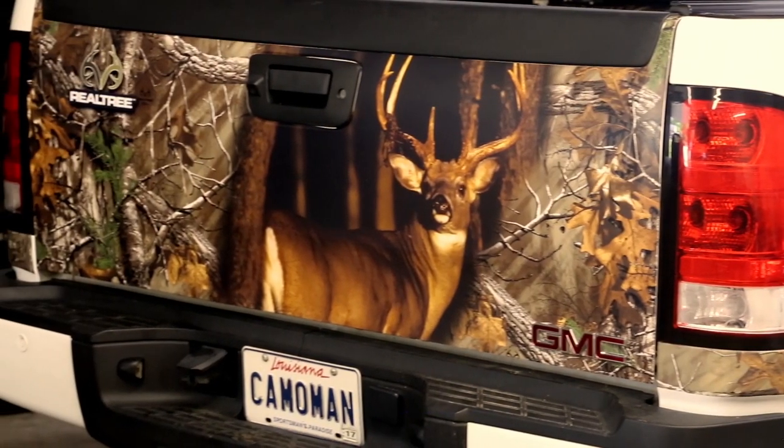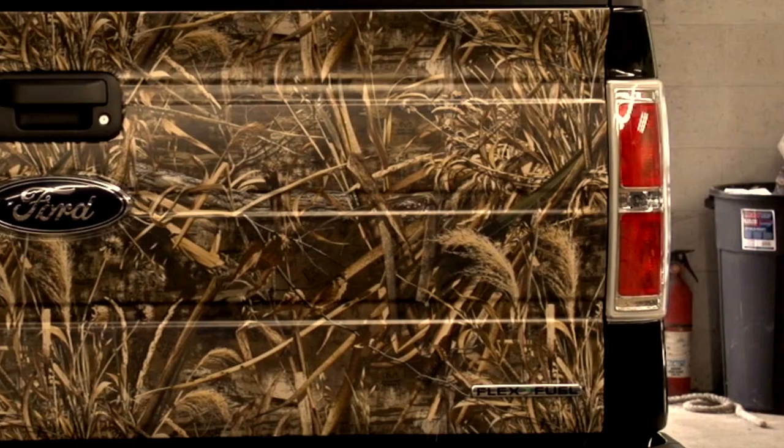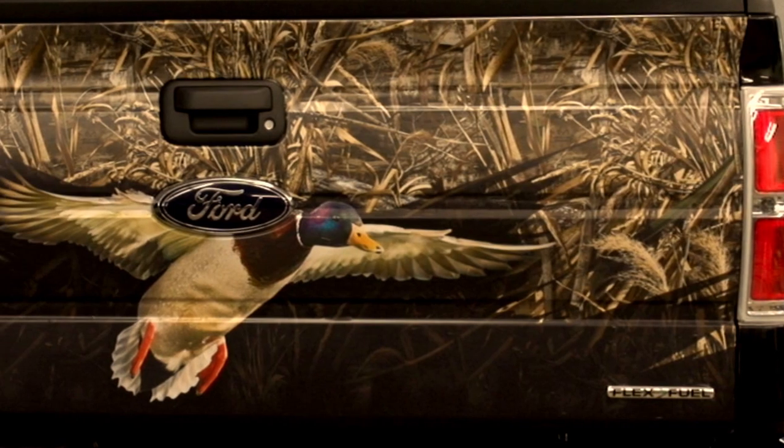Introducing the new Tailgate Graphics from Camo Wraps. They are available in detailed, realistic camouflage and wildlife designs.